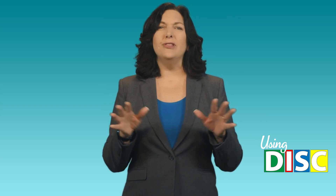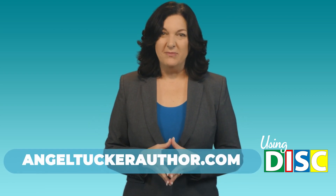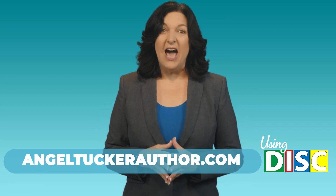If you found this information helpful, I have lots of great resources on my website, so I recommend you check it out at www.angel-tucker-author.com.